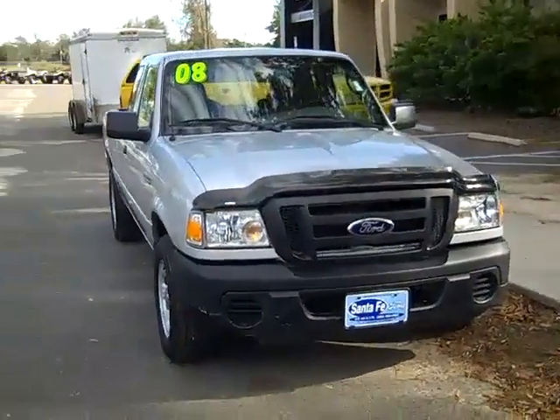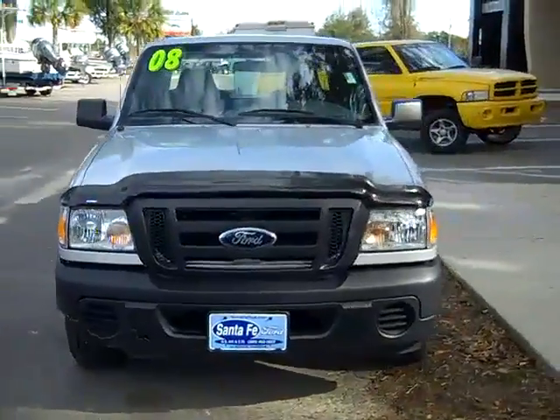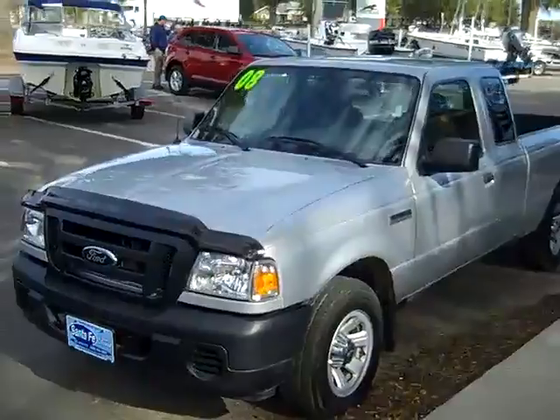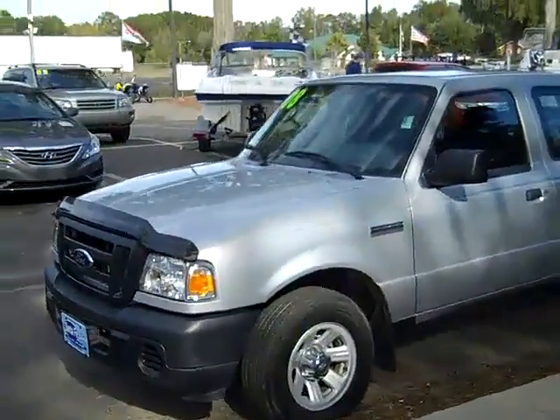Hi there, this is Jen, and right now I'm showing you a 2008 Ford Ranger. I'd also like to remind you that we have a huge inventory, and you can check it out online anytime by logging on to SantaFeFord.com.